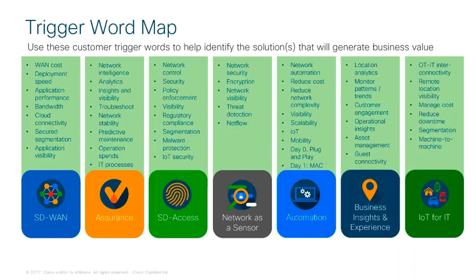For assurance, listen for words and phrases such as: network intelligence, analytics, insights and visibility, troubleshoot, network stability, predictive maintenance, operation spends, and IT processes.